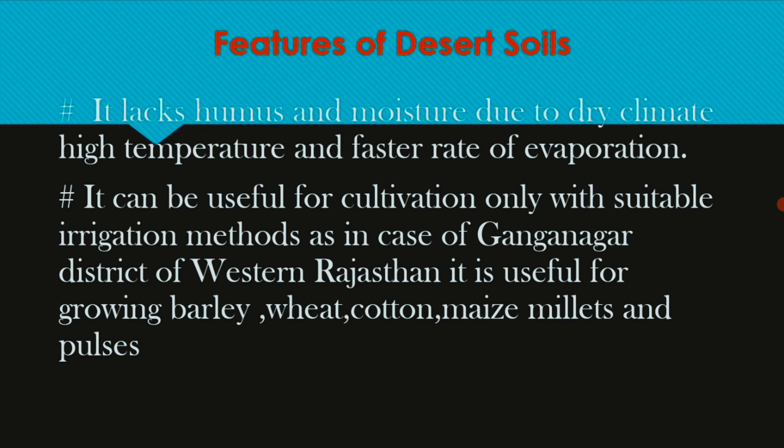Desert soil can be useful for cultivation only with a suitable irrigation method, and even then only in a small amount.